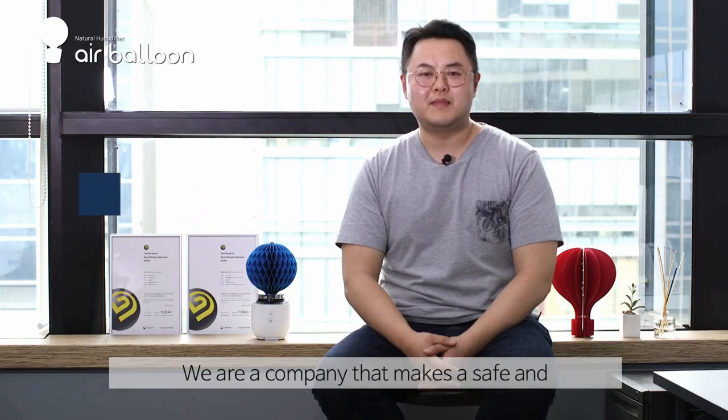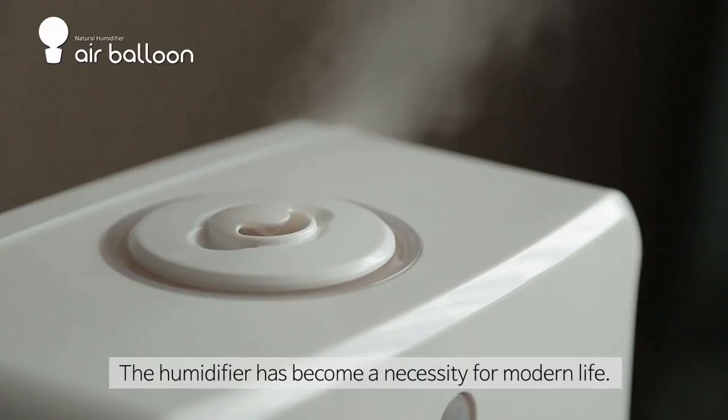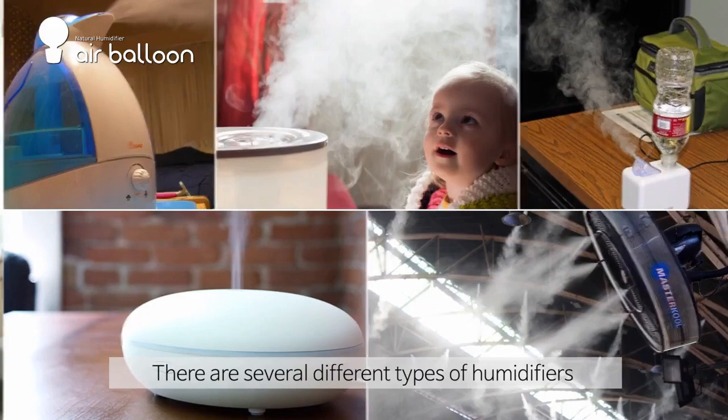Hello, this is Jim from KoryBM. We are a company that makes a safe and convenient humidifier. The humidifier has become a necessity for modern life. It is developed to improve residential conditions, and so there are several different types of humidifiers being developed and used so far.